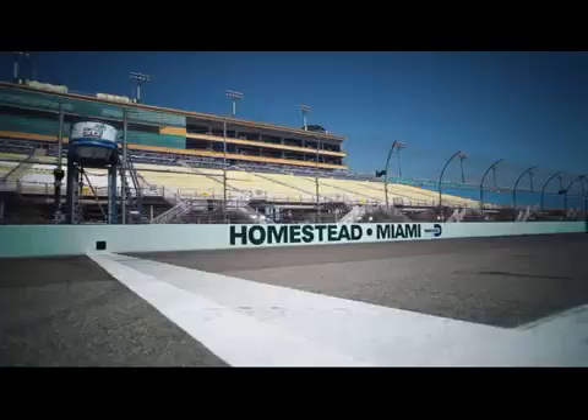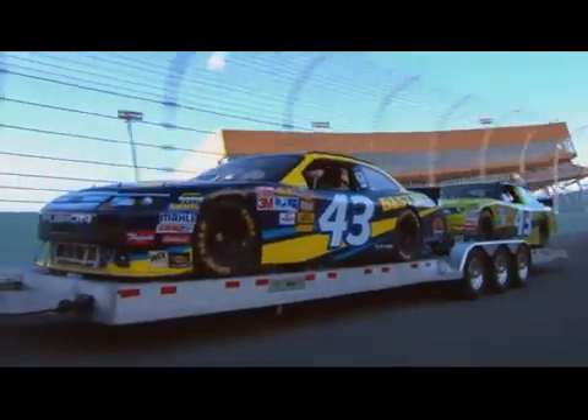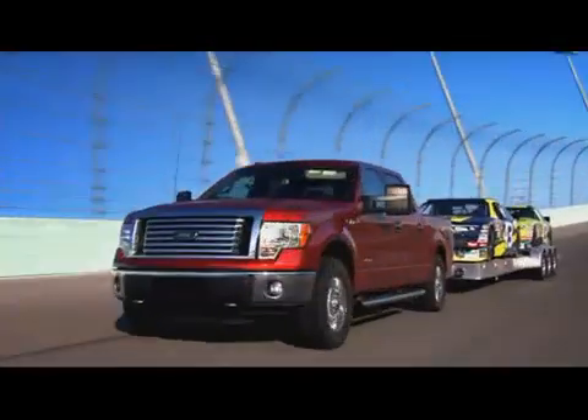The engine has averaged over 80 miles an hour, pulling its max trailer load of 11,300 pounds for 1,600 miles — a distance equal to nearly the entire eastern seaboard. This 24-hour endurance test shows that EcoBoost is really the future.